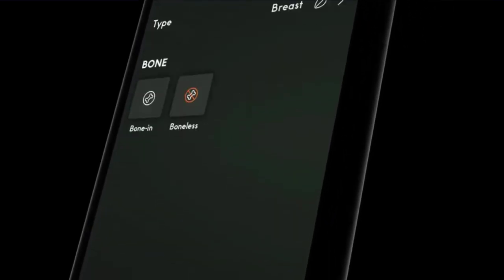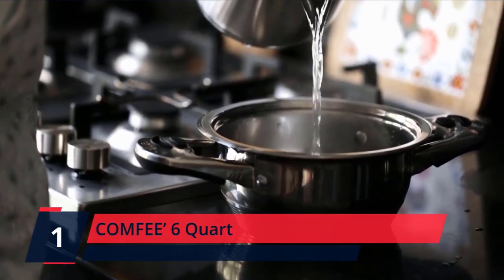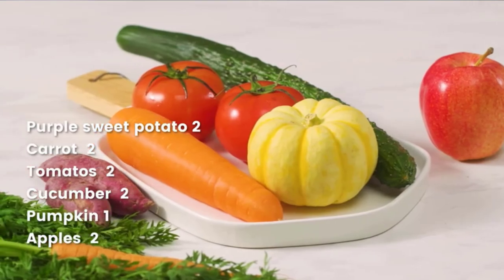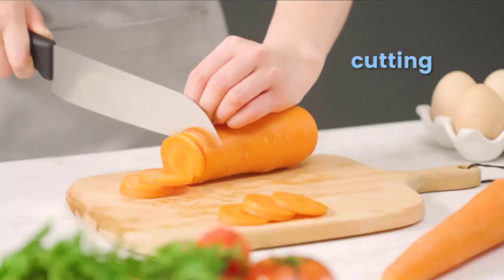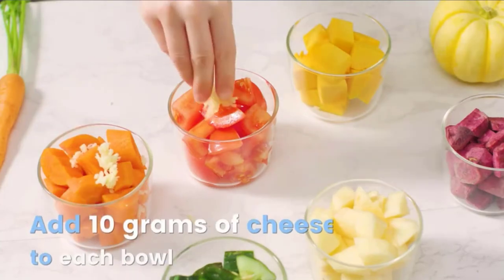Number 1: Comfy 6-Quart. Quick 1-Touch Kickstart with 12 preset smart programs: Pressure Cook, Sauté, Bake, Stew, Steam, Oatmeal, Slow Cook, Soup/Broth, Egg, Rice, Bean/Chili, and Yogurt.